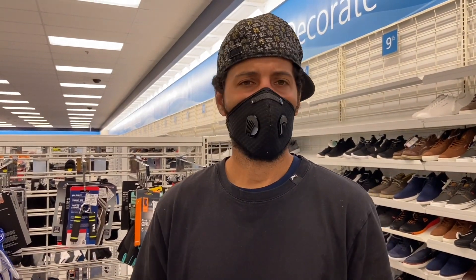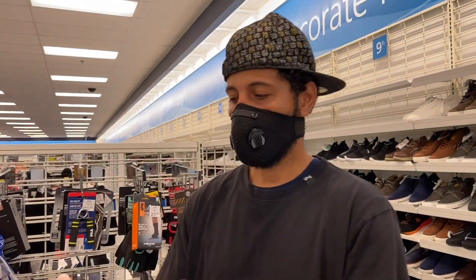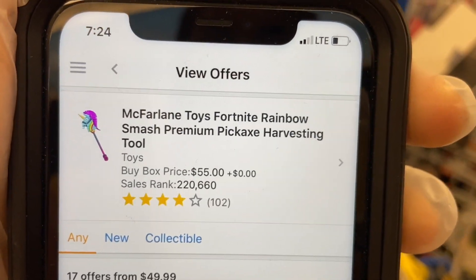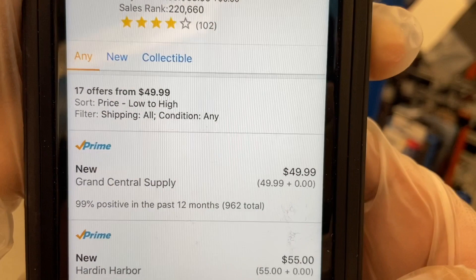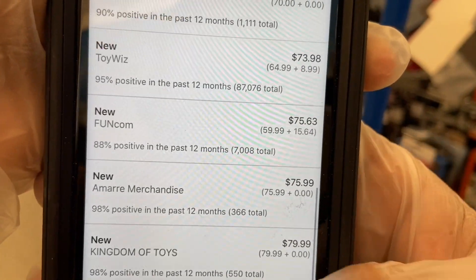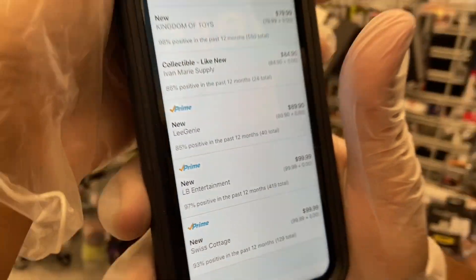We want to show you what we looked up — the Fortnite Rainbow Smash Llama pricing. We're on Amazon right now, and these are the different prices people are charging. We're paying $14.99 and the lowest listing on Amazon starts at $49.99. You can see the prices jump — $55, $58, into the $70s and $80s. Scrolling all the way down, some are $100. So you're looking at anywhere between $50 and $100 for a $15 spend.